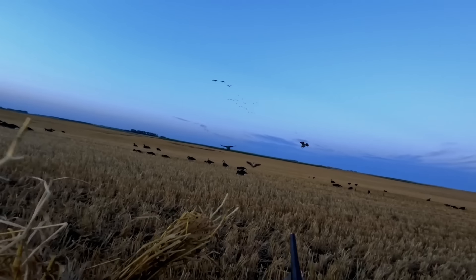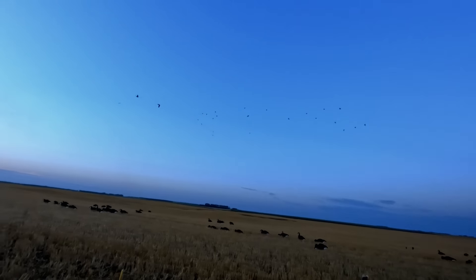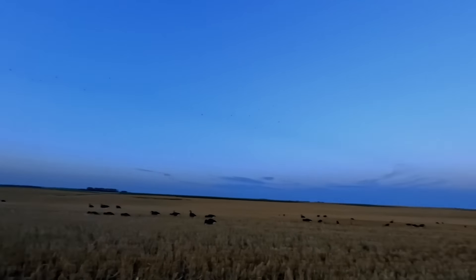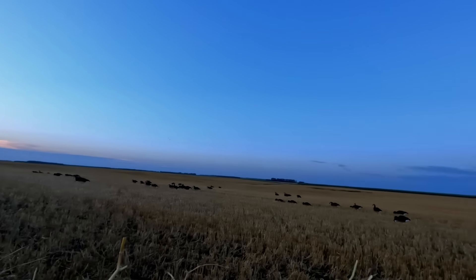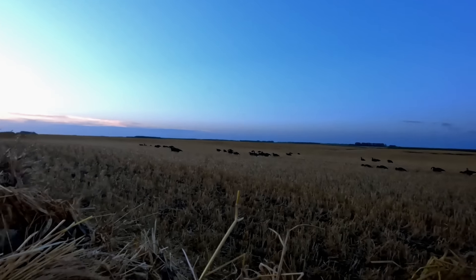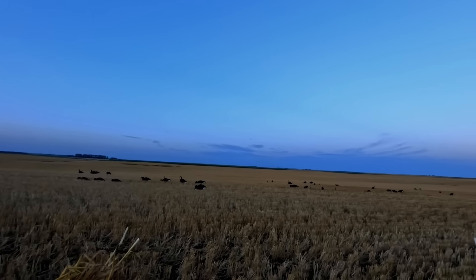Kill them guys! Oh, we got a deep one, nice! Golly, that's a good start. Four down, baby. Good shooting, boys.